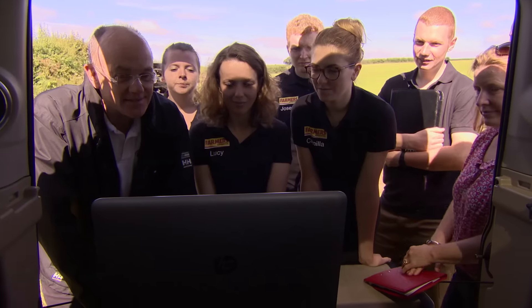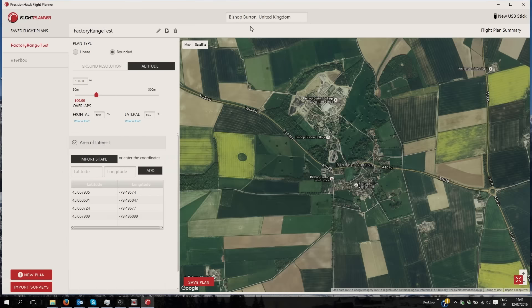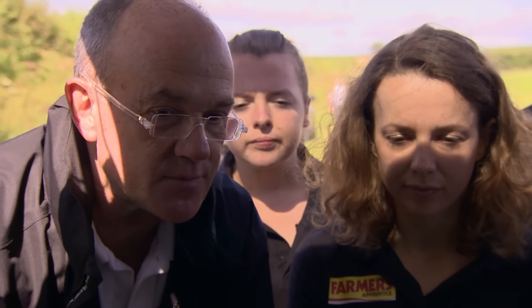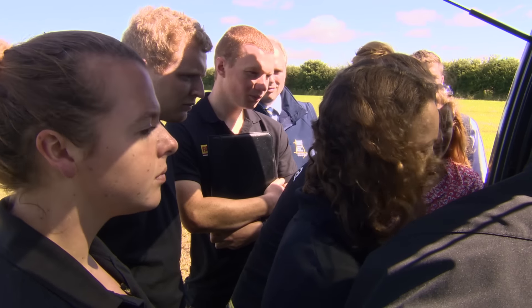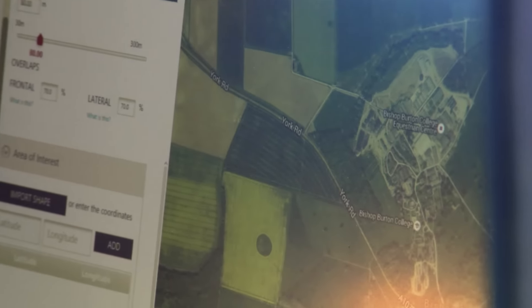We join team Dan to see how they're getting on. We're going to plan the flight using some software that Precision Hawk have produced. That allows us to select the altitude of the flight, the location of the flight, invert all the parameters and then write them to a USB device that goes into the back of the aircraft. What we're going to ask you to do is find the field we're actually at. We started with an aerial image here of Bishop Burton College — it's a normal mouse arrangement so you can drag the screen around like you would any map.